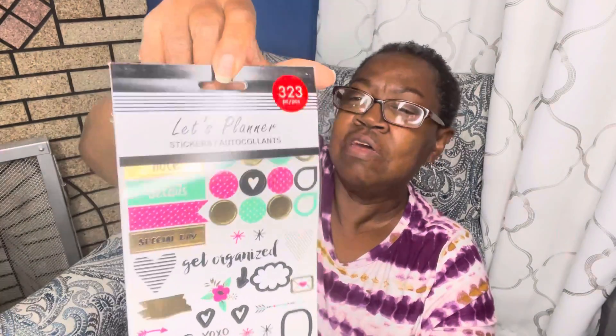I'm getting ready to start my planner again, so I picked up some planner stickers. This one has 323 stickers. Here's the thing on the back with all the different stickers. Let me see if I can get a better shot — look at that, you can see it better here. These are really nice. I didn't even get a chance to look through it, but they're really nice.